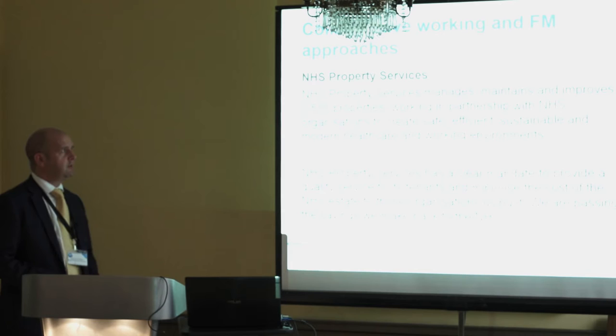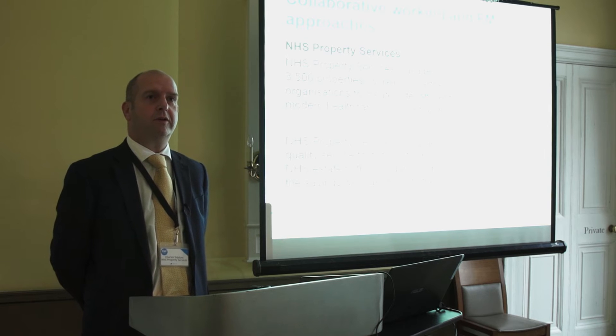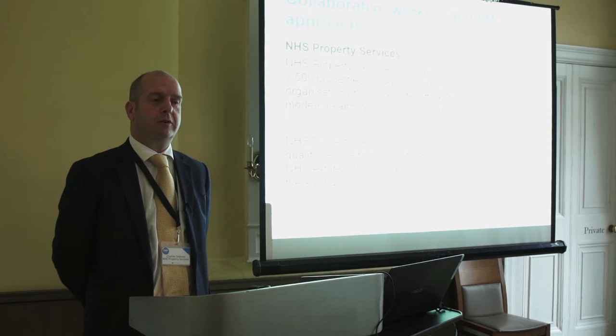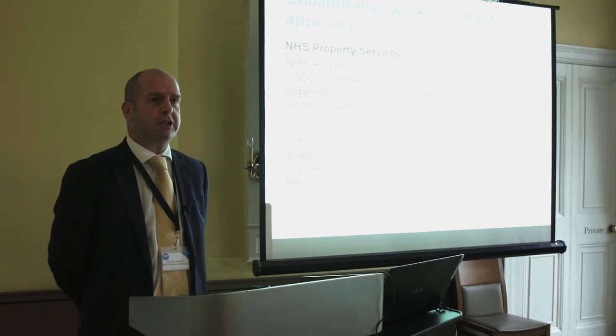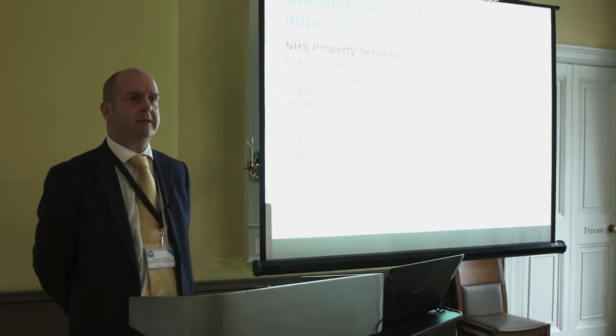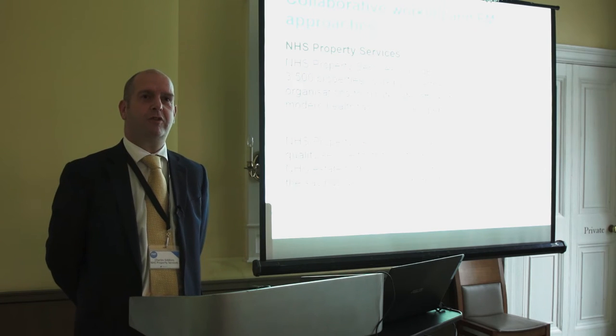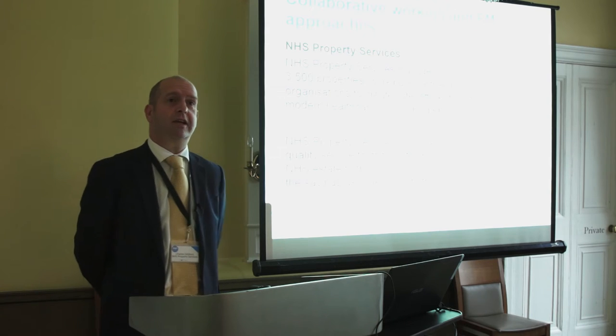NHS Property Services is responsible for three and a half thousand properties in the NHS estate — GP surgeries, community hospitals, et cetera. The company was formed three years ago. We work directly to the Department of Health; we're not formally part of the NHS. The reason for that is the Department of Health wanted to set up a new company staffed by the best people they could get to run the NHS estate as professionally as it could be.